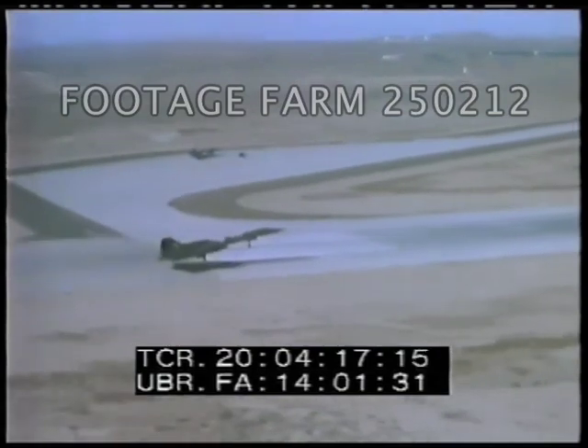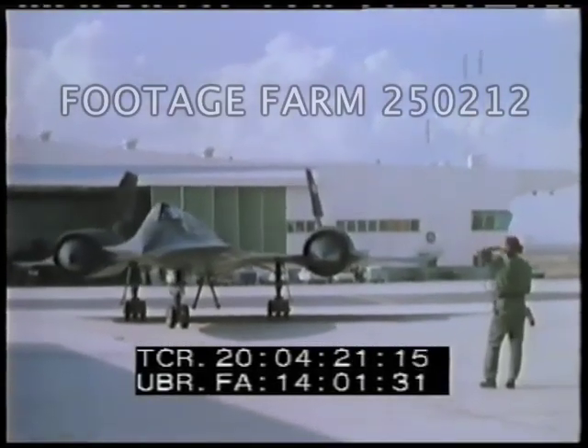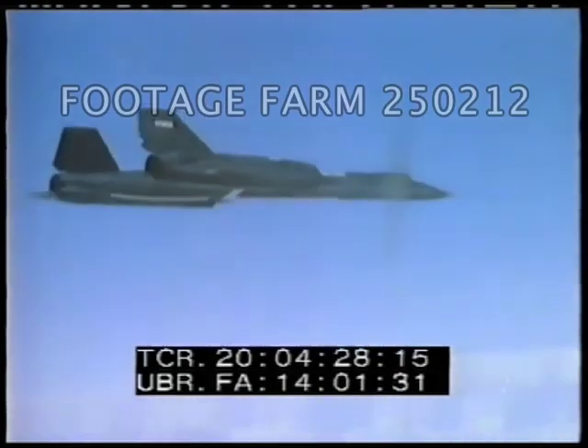Production aircraft scheduled for evaluation soon arrived at Edwards Flight Test Center. Almost concurrently, Lockheed and Air Force flight test efforts proved the airplane and systems.